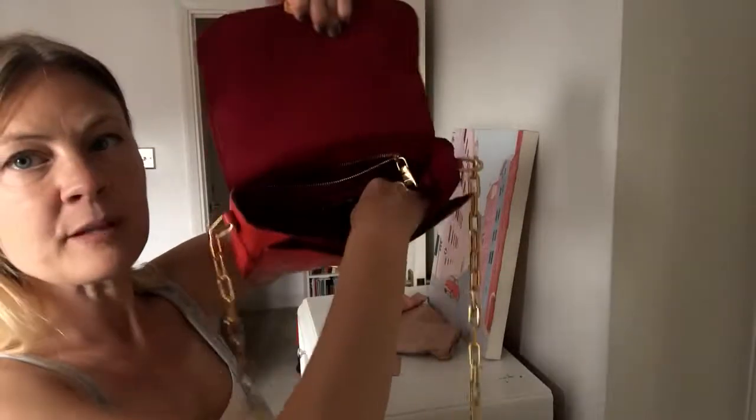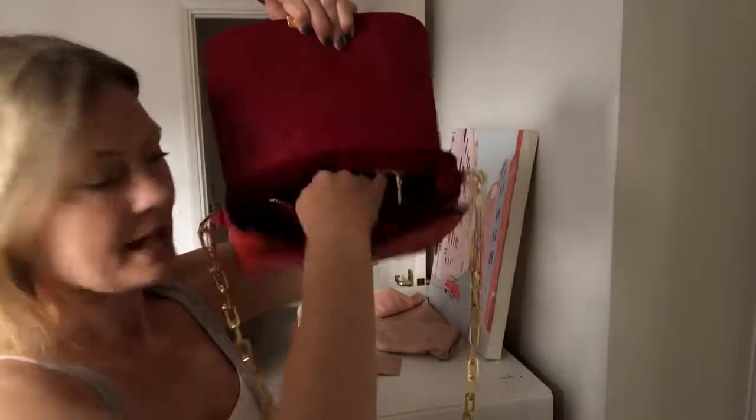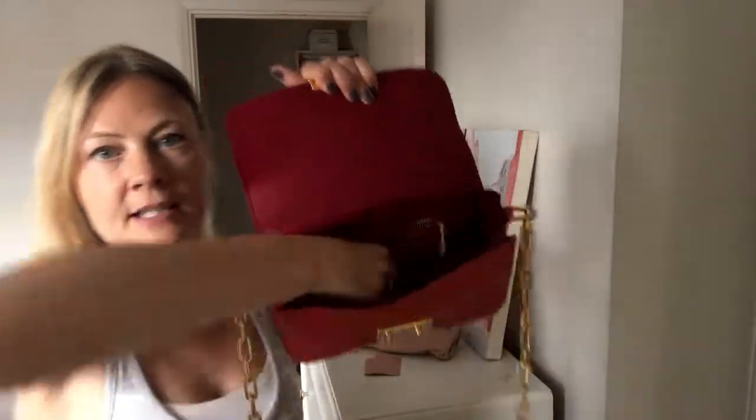You've got the main compartment of the bag and then you've got this front pocket. The front pocket is a big pocket — it goes right down to the bottom — a big pocket. The main compartment has got one zipped pocket and then one flat pocket, and the flat pocket has Miu Miu branding on it.